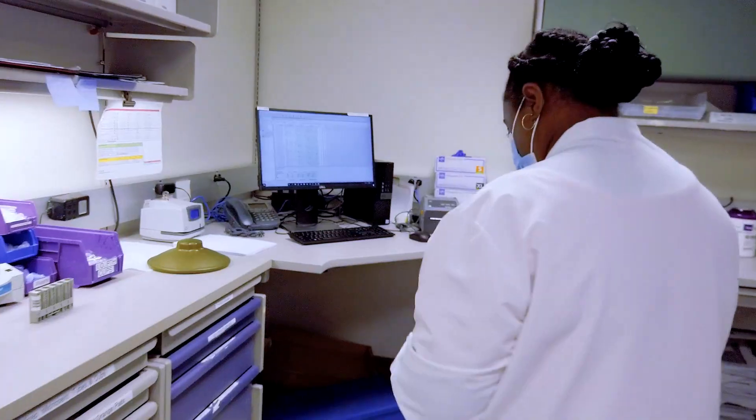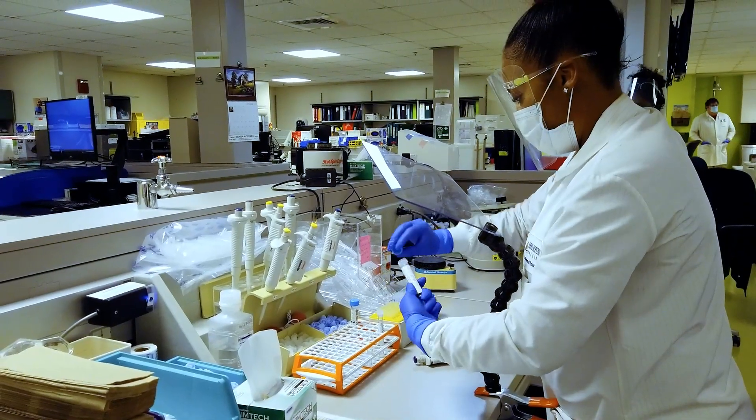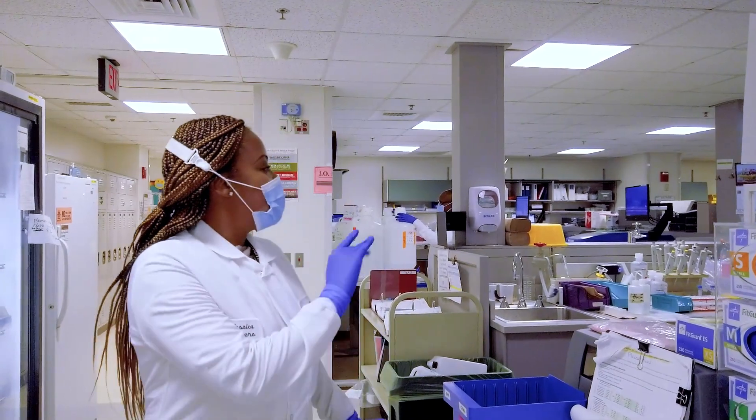I love being able to provide good test results for doctors in the treatment and diagnosis of patients. There are many positive attributes to my job here at Johns Hopkins, but the best is being able to still take care of patients while working behind the scenes.